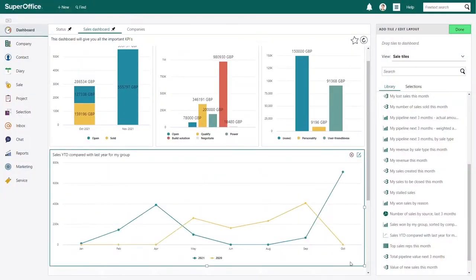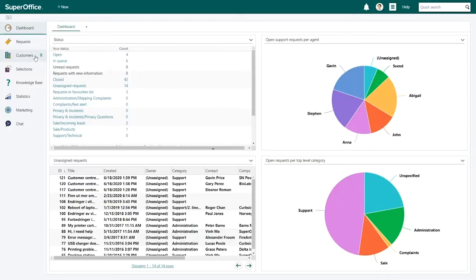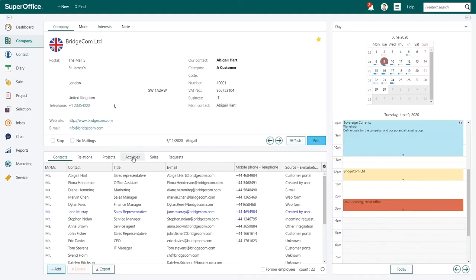Primarily it's a contact database. It also gives us a full history of activities — quotes, outstanding queries with a customer — we can quickly look that up and reference it. We also do promotional emails promoting new products and shows we're attending. My favourite feature is the sheer simplicity of SuperOffice — that's the killing feature for me.